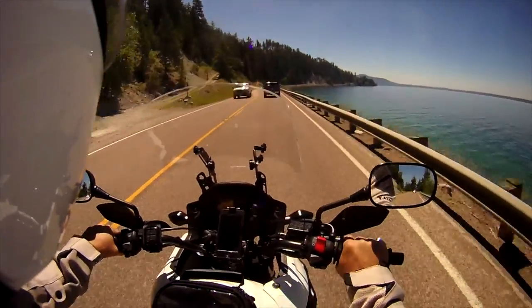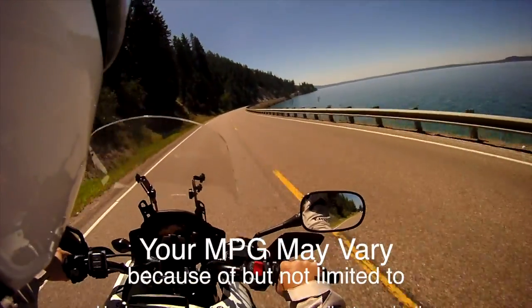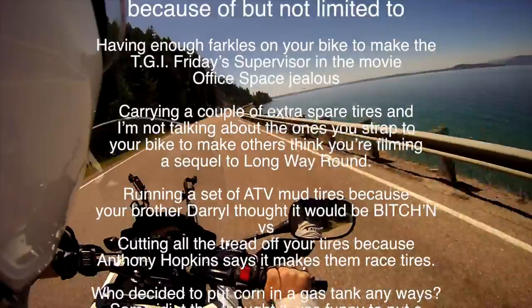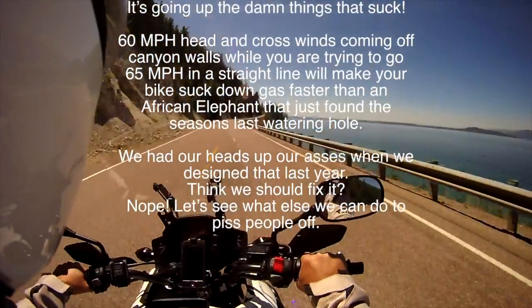The Honda CB500X continues to impress me with its combination of comfort, power, and economy. As they say, your numbers may vary. This could be due to many things including mods, rider weight, tires, quality of gas, elevation, terrain, and even weather can affect your fuel economy.